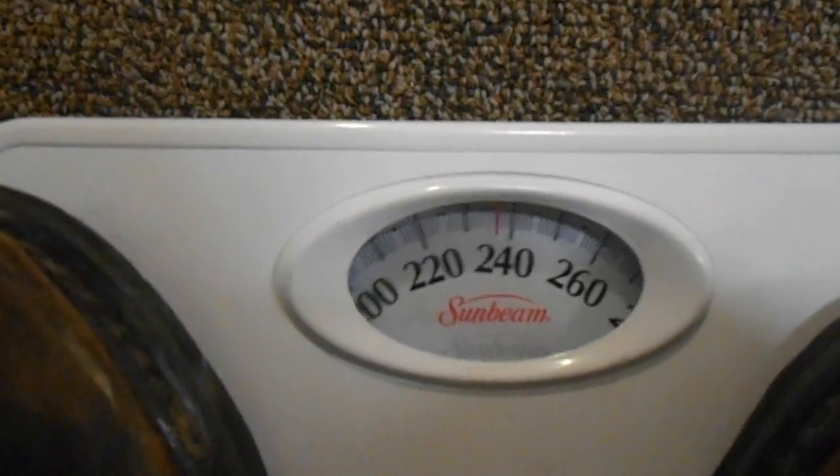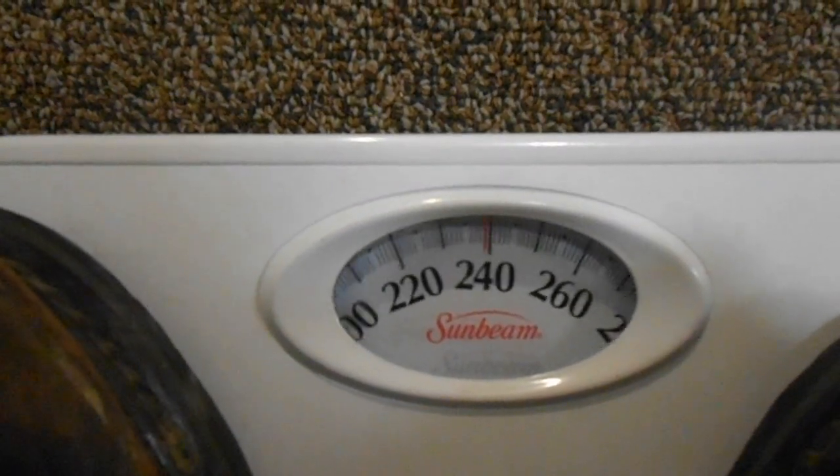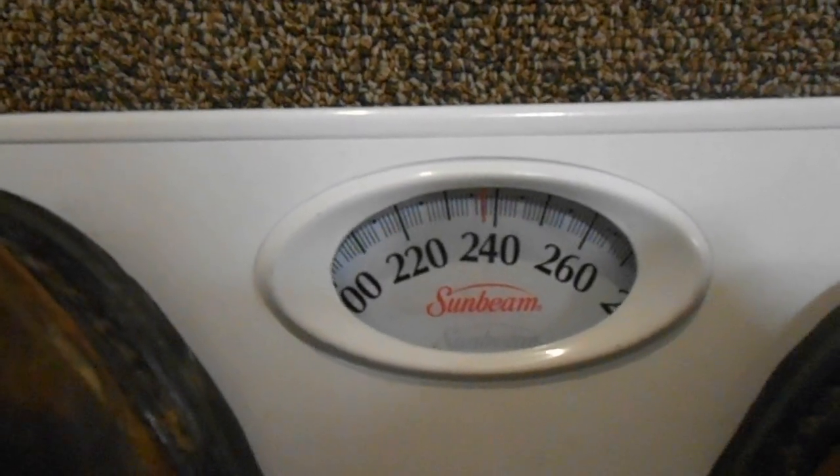You can see here I'm actually at 235. I guess I actually weigh a little bit more than I did a few days ago.